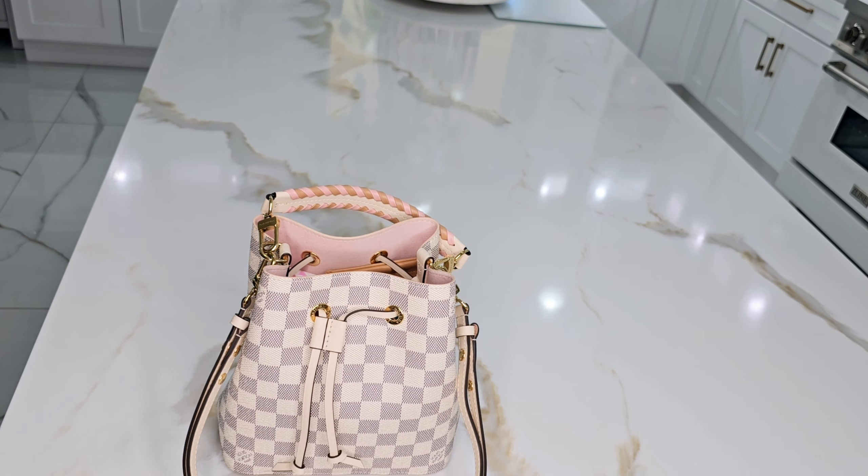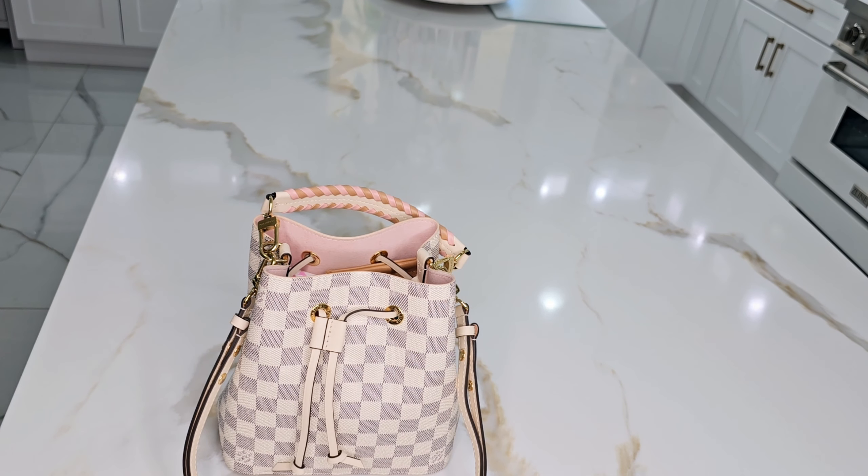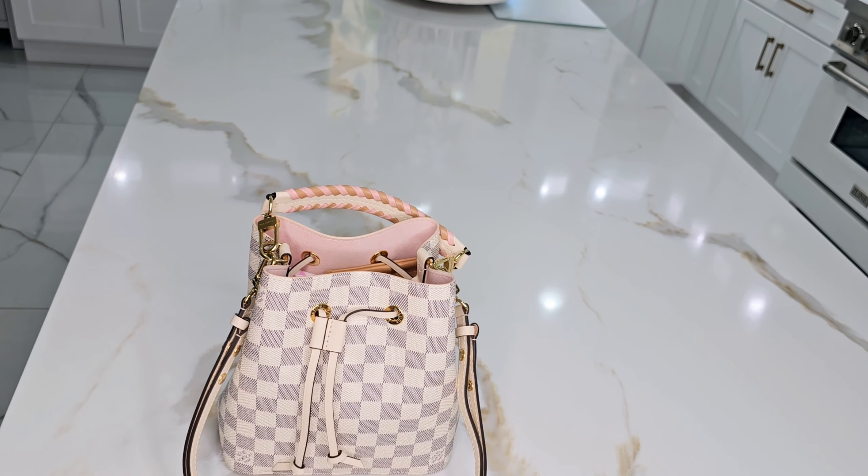I also have my mints, some medicine, and a powder. I usually carry a small portable brush for it. This is the Shantikai finishing powder in Real Glow, and I love it.